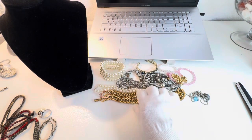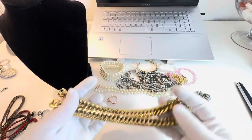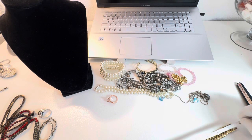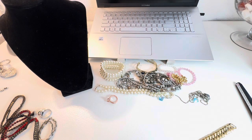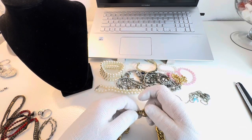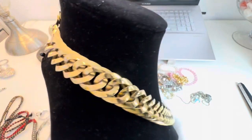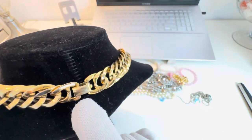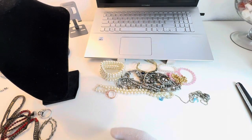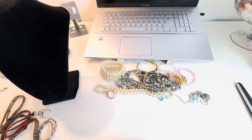Next, a necklace — this gold tone one is Napier. It's got a fold-over clasp and measures 18, 18 and a quarter inches overall length. I'll put it on the neck display so you can see it. It says Napier on the inside of the clasp — you can see it right there. So that's that one.